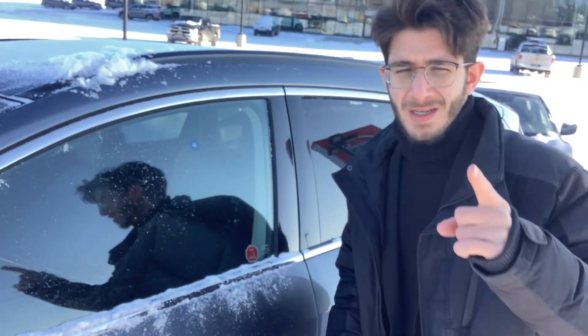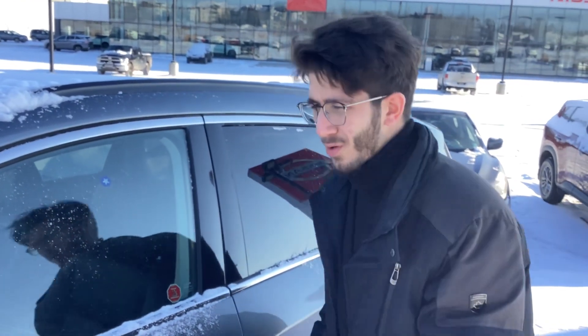You got your keyless entry here — one button unlocks one door, two buttons unlocks all four doors, three buttons locks all four doors. Open it this way, you got your heated mirror.